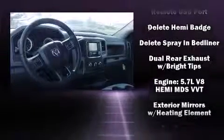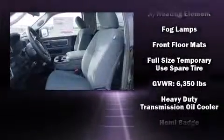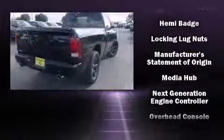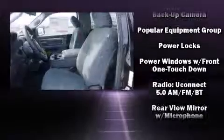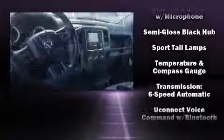Safety equipment has been integrated throughout, including head curtain airbags, front side-impact airbags, traction control, brake assist, ignition disabling, and four-wheel disc brakes with ABS. Various mechanical systems are monitored by electronic stability control, keeping you on your intended path.